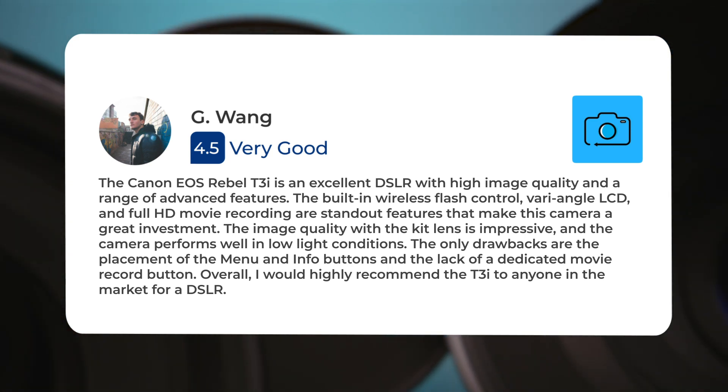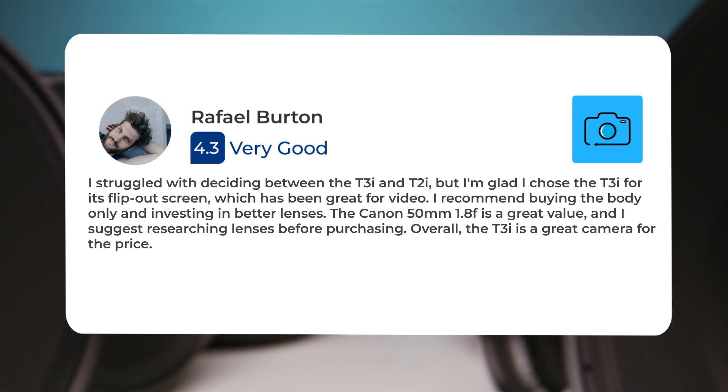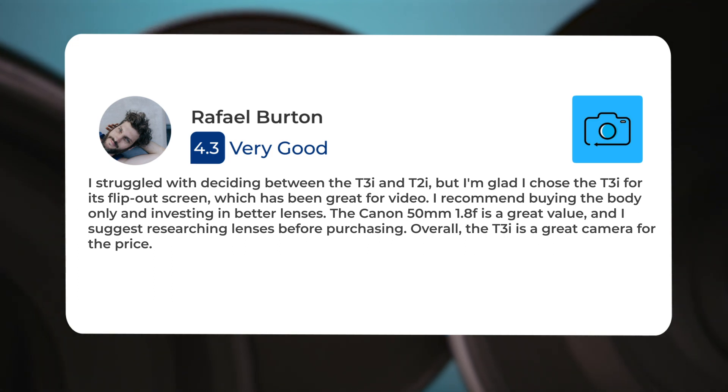Overall, I would highly recommend the T3i to anyone in the market for a DSLR. I struggled with deciding between the T3i and T2i, but I'm glad I chose the T3i for its flip-out screen, which has been great for video.